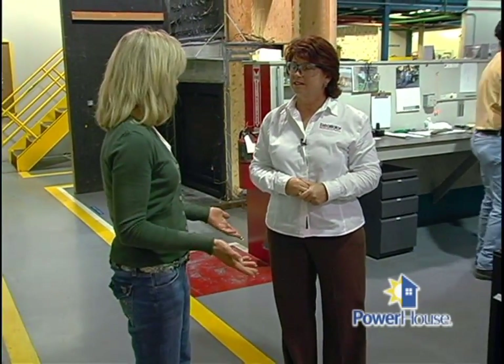Boy, a lot of considerations here at Heat-A-Lator. Absolutely yes. There are just as many considerations for a homeowner, right? When they're thinking about purchasing a fireplace, what are some things that they should take into account?